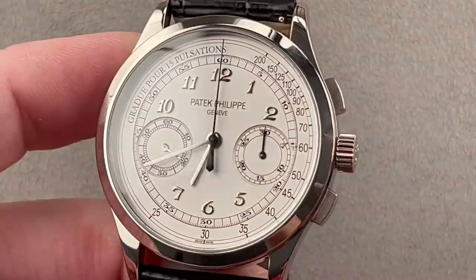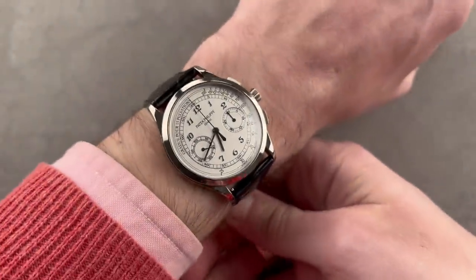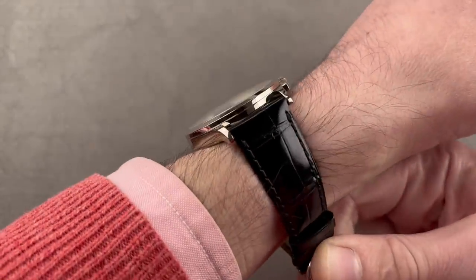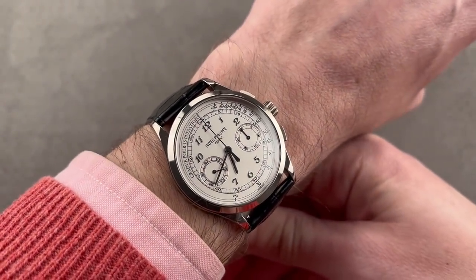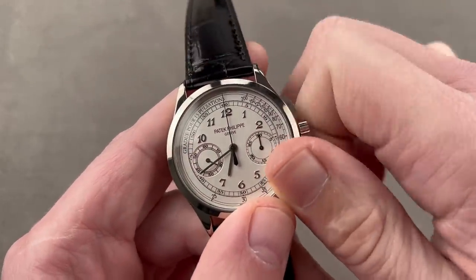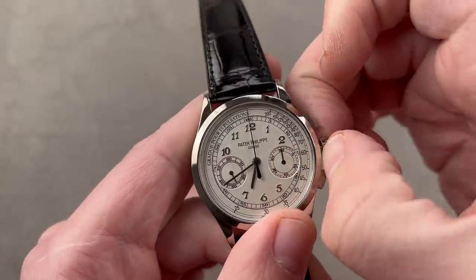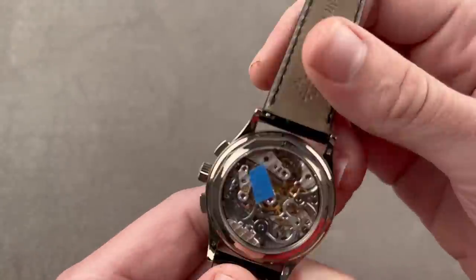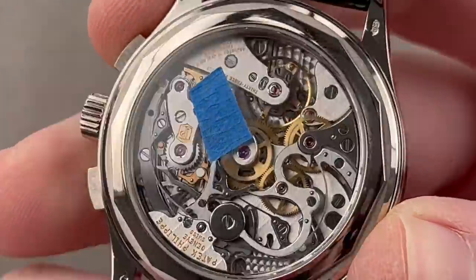It's not as big as it looks — 39.4mm in diameter and fairly thin. On the wrist it's one for him and for her. It's a very thin and low-profile watch; the case band is simple, the lugs are nicely tapered, and it's easy to read with high contrast between hands and dial. The modern Patek Philippe in-house caliber is the CH 29-535 PS, which has a hacking seconds function — if you start the chronograph and pull the crown out, it stops.